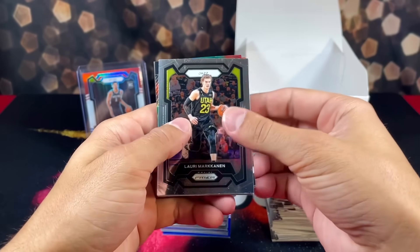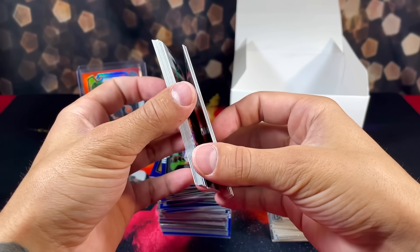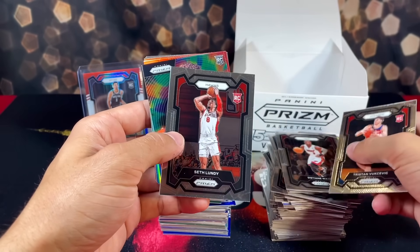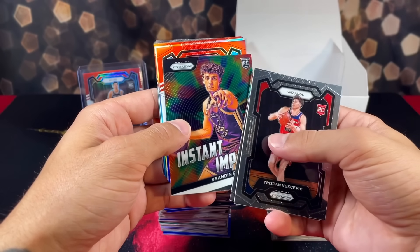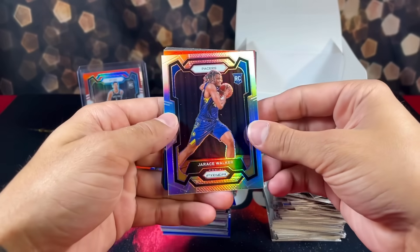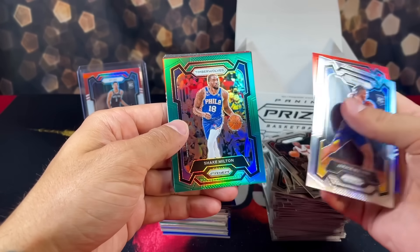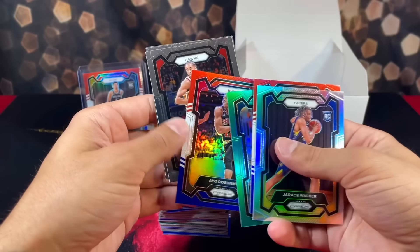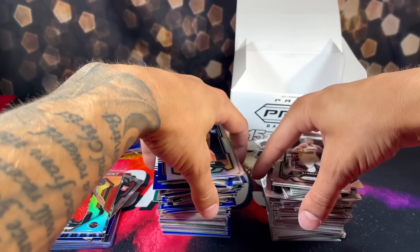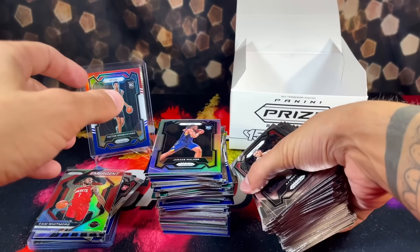Final pack — Lori, Randall Grimes. Three backwards cards: Tristan, D-Wade, Seth Lundy. Podziemski instant impact, Pistons, Jaden Ivy silver, Trace Walker. Pretty sure we already pulled this exact card. Jimmy Butler green, Shake Milton, and some base cards. We went out on the worst pack, but all around we still had some pretty successful results.